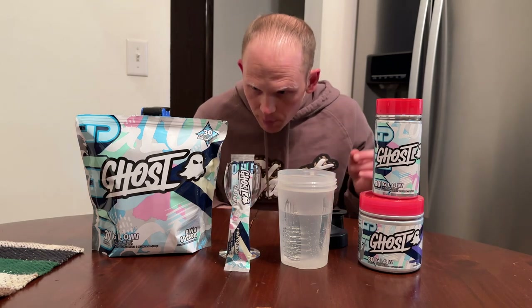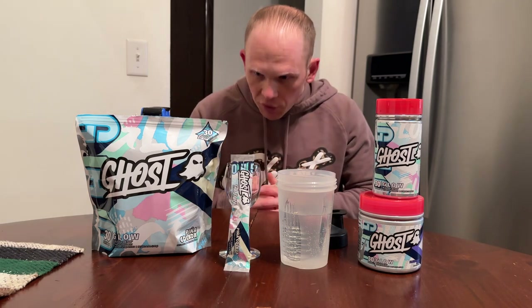Next up is Setria glutathione at 250 milligrams. I like to pair this with the selenium and the Verbacinol — they're all antioxidants. Selenium is at 100 micrograms, Verbacinol at 50 milligrams, and the Setria glutathione at 250 milligrams. You also see this in Ghost Pump because paired with citrulline, it has great blood flow benefits and improves your overall pumps — a very unique and great inclusion in Glow V2.